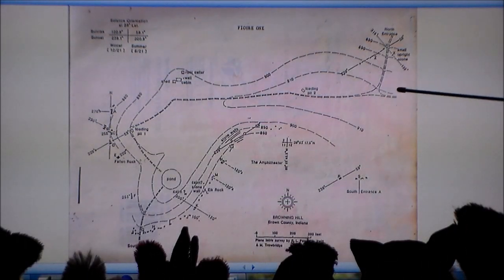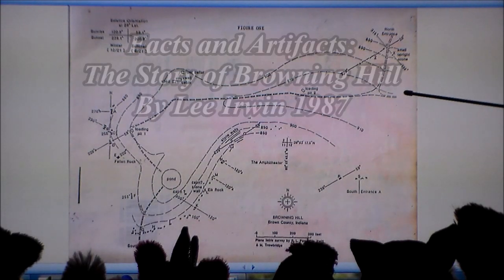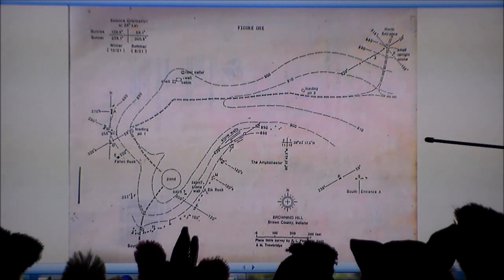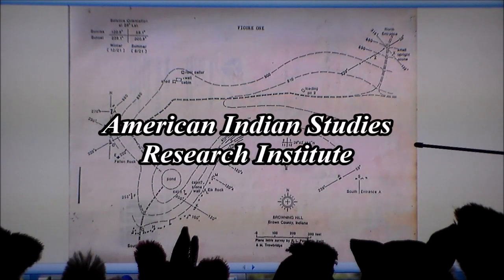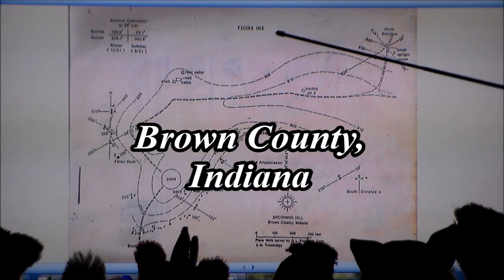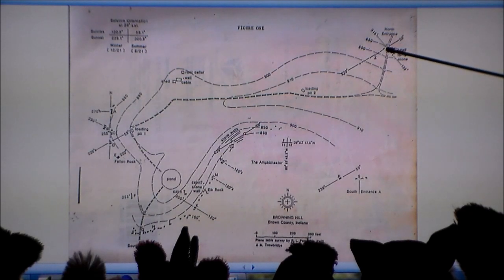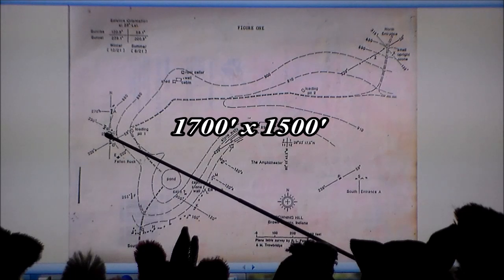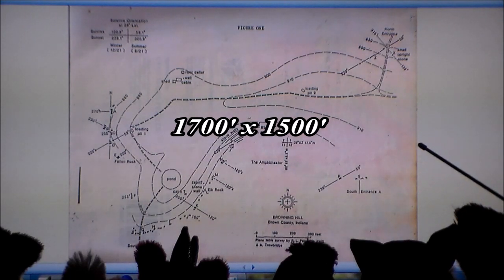I'm going to begin this presentation by showing you this map created in 1985. It appears in an essay titled 'Facts and Artifacts: The Story of Browning Hill,' written by Lee Irvin in 1987 for a publication of the American Indian Studies Research Institute. This is in Brown County, Indiana. Figure one shows the north entrance here and south entrance down here. This table shows 0 to 300 feet, so from the north entrance to the south entrance is about 1,700 feet, and from the west side to the east side is about 1,500 feet.